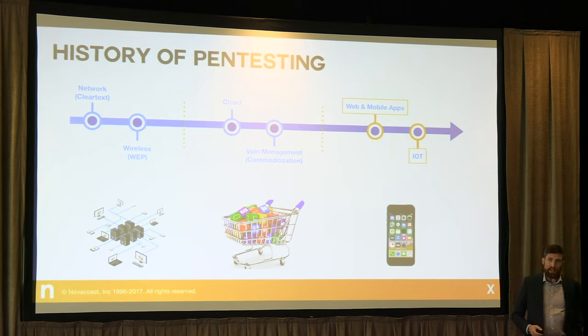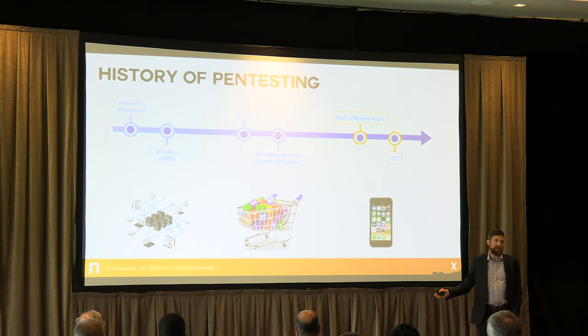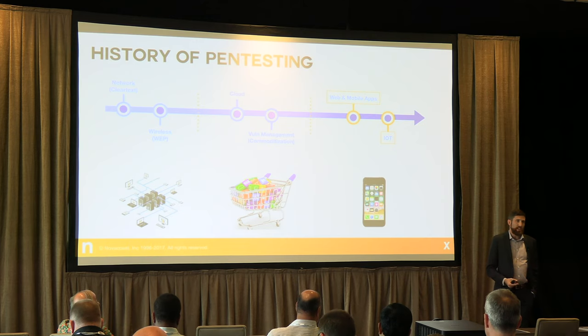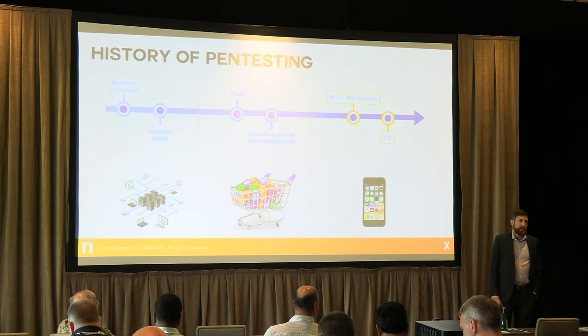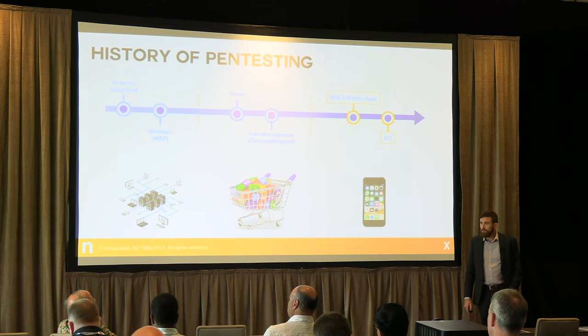Fast forward to today — pen testing is more evolved and more difficult, but the fruits of that labor also have a higher impact. We don't care about taking over a server anymore. With the cloud, I can spin up a server in Amazon for a couple pennies — who cares? It's not about the server anymore. It's about the applications, the data, where your users live, and the pieces of intellectual property that make your organization unique beyond the infrastructure. When we see a web app, mobile app, or something custom developed, that's a huge red flag and we dig into that like crazy.